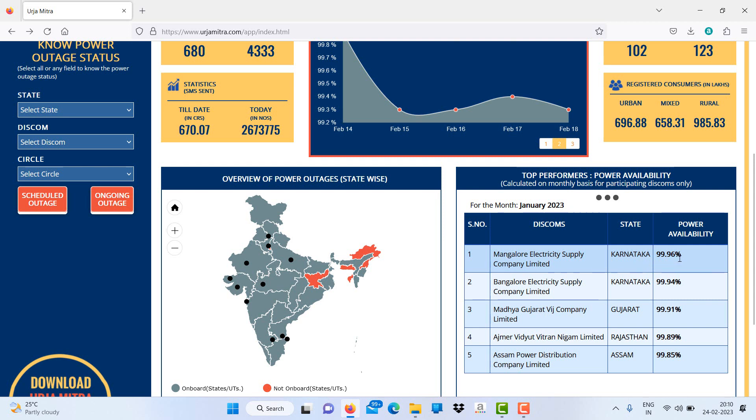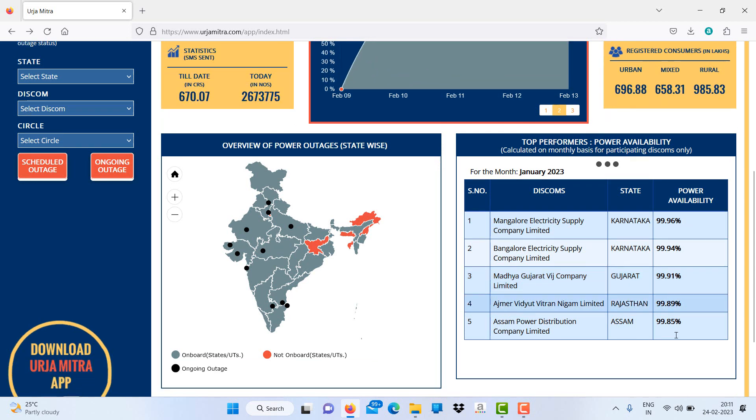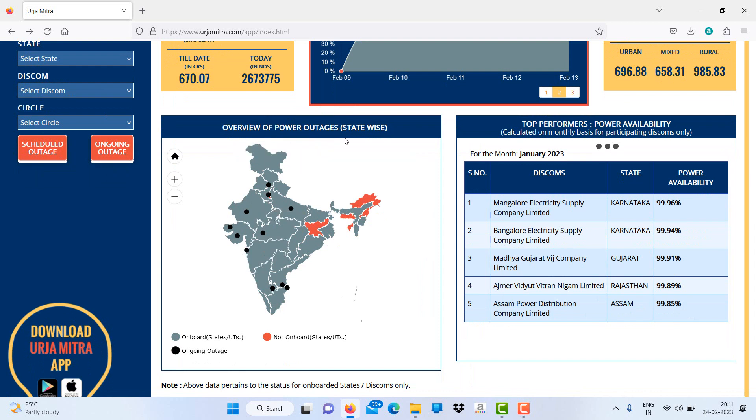In the overview of power outages, you can see the black dots represent ongoing outages. Almost all companies are on board except Jharkhand, Arunachal Pradesh, Assam, and a few others which are not yet on board. Black dots indicate ongoing outages.